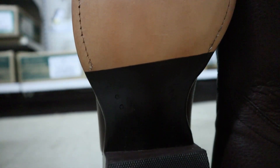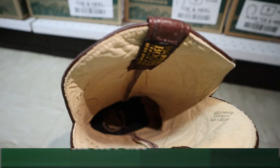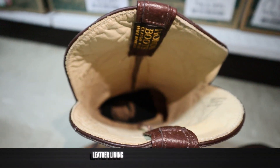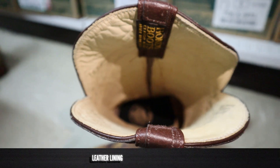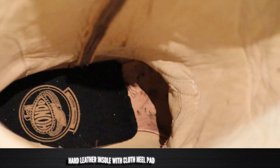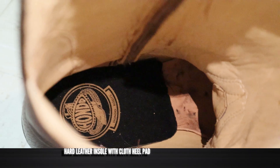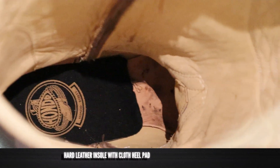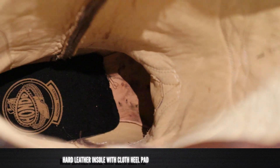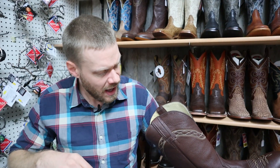This is an older Hondo and you can see they really haven't changed the way they've made them much. On the inside we have a cowhide lining — it's real soft around the top and around the foot — and a hard leather insole, but on top of that hard leather insole we have a cloth heel pad. They're not doing that anymore because cloth heel pads tend to disintegrate rather quickly compared to leather heel pads, which is how you can tell this is an older Hondo.